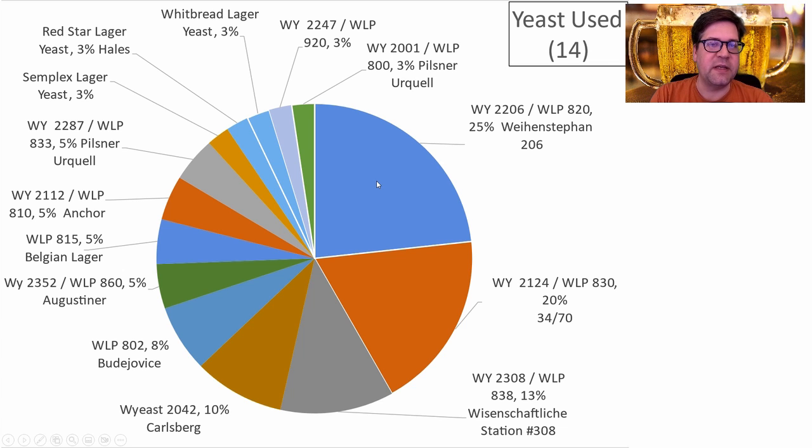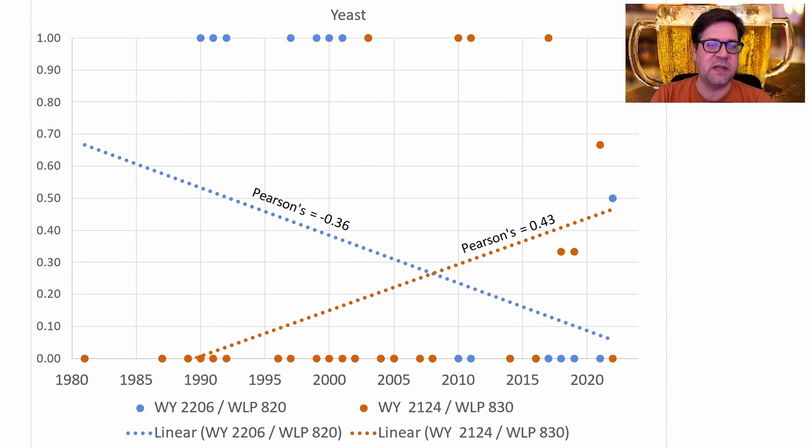There were 14 different yeasts used. The most prominent was WY2206 Bavarian Lager (the Oktoberfest strain), followed by WY3470, WY838, Carlsberg lager strain, Budweiser, Augustiner, and some older ones like Red Star lager and Simflex lager. I'm going to be using WY3470 rather than the Oktoberfest strain because we're seeing a flip in prominence of these two strains over time — 3470 is just used in many more recent recipes.